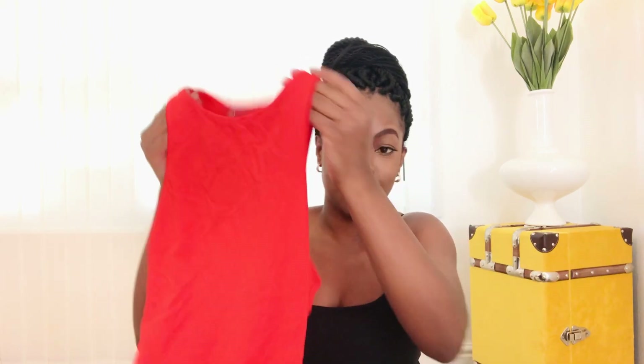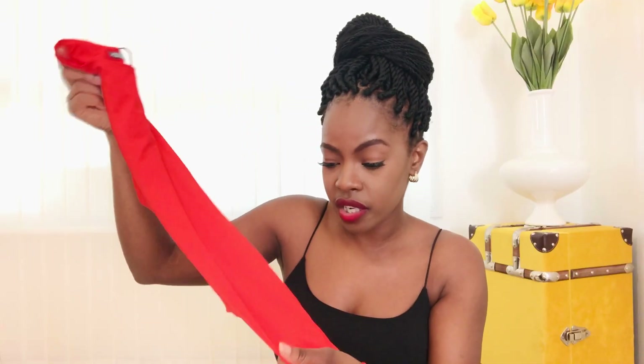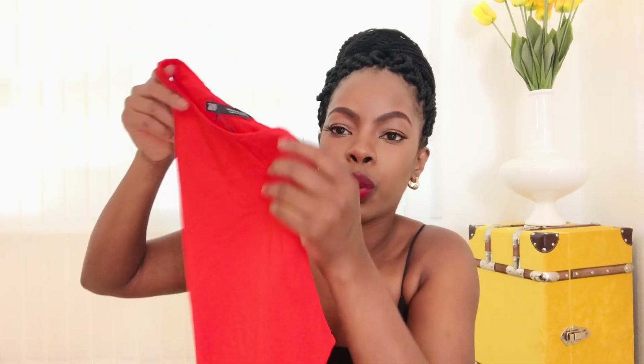Now moving on to the bits I bought from Zara — obviously your girl had to buy this bodysuit again but in a different color. This one is gold — I know it looks red on camera but it's actually orange, I promise. It's so cute and I bought it on sale in the Zara shop in Leicester for £7, because the normal price is £12.99 but I couldn't just leave it there.